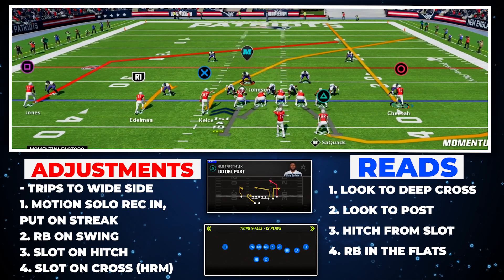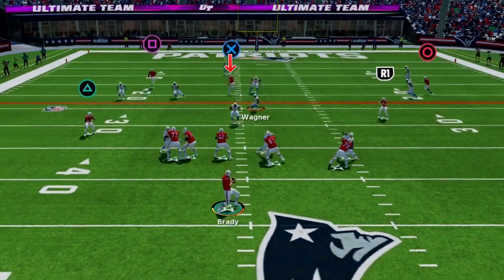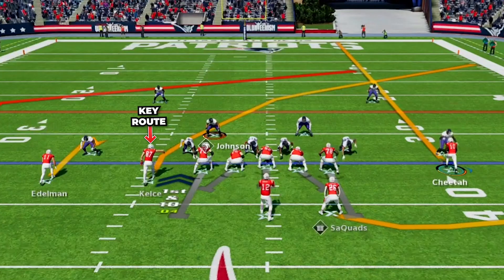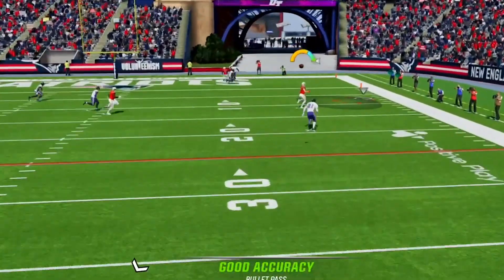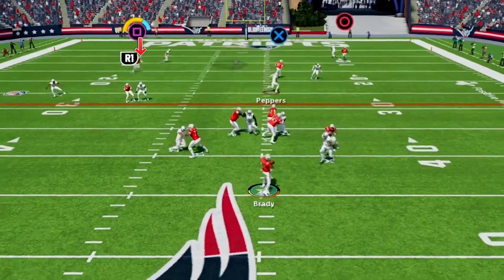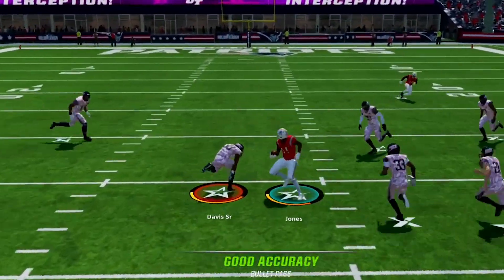Here we are looking at Go Double Post in Gun Trips Y Flex. This is our zone-beating setup. This is a great Y-cross type concept that is an amazing play to attack zone coverage along the sidelines and over the middle of the field. Our main route to push the ball down the field is the tight end on a deep cross, trying to get in behind their flat defenders. If we have time in the pocket, this is a great option — I targeted this route four times, had three completions, 90 yards, and one touchdown. Then if the user gets aggressive trying to run with this and take it away, we have the backside post that will come in behind the linebackers. On that route, we went 5 of 6 for 112 yards, really making them pay if the user vacates that area.